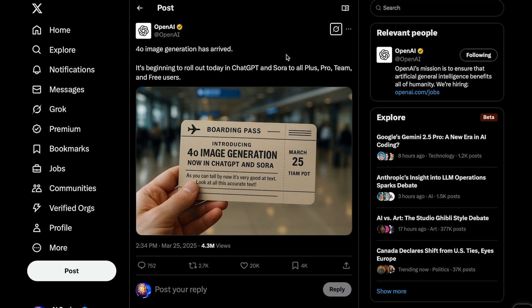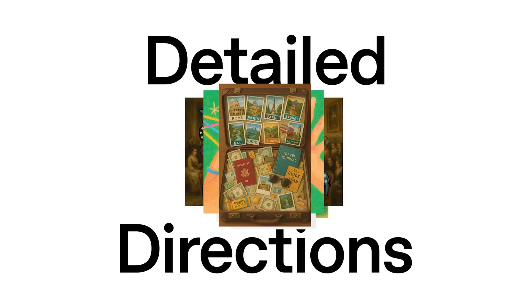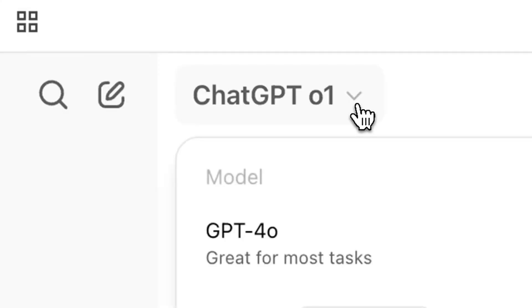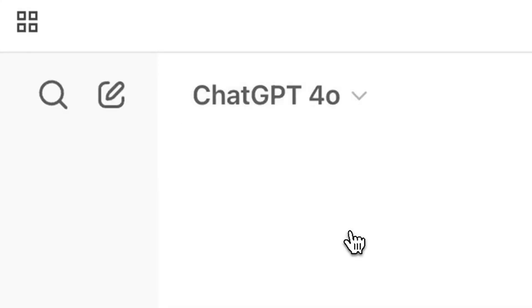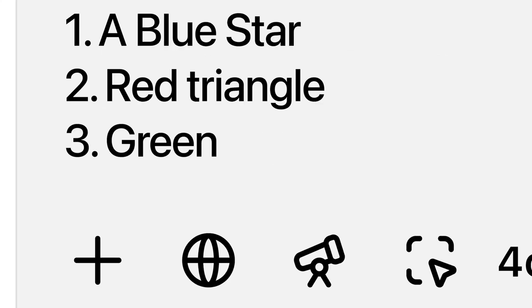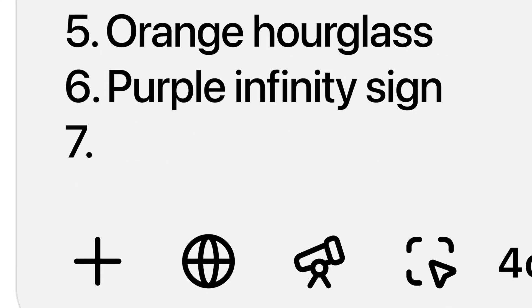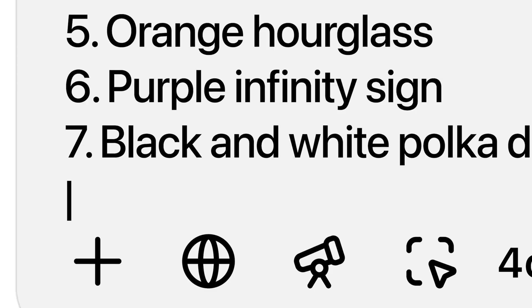I already made an entire video covering the new OpenAI image generation release, but for those who haven't seen it, I'll give a quick breakdown. GPT-4o now has native image generation capabilities, which means when you ask it to generate an image, it isn't sending your request to a separate image generation model like DALL-E — it's actually creating the image itself. This allows the model to better leverage the context of your conversation and better understand what you're actually asking for. The model is also way more accurate and way more detailed.